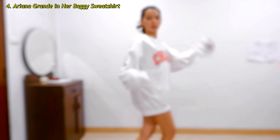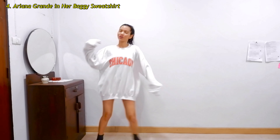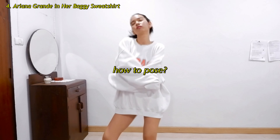You wear an oversized sweatshirt as a dress and style it with boots, and you already look like Ariana Grande. If your hair is not long enough, like mine, you can clip on a ponytail extension.